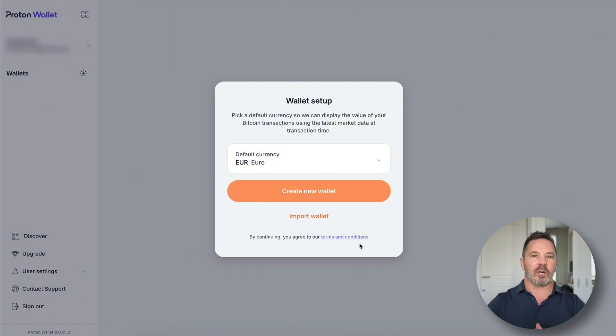This is the welcome screen to the wallet. I'll walk you through the setup process. It has us select our default currency — I'm going to pick US dollar. We can also import a wallet. Creating a new wallet would generate a new seed phrase. Let's press the import button and take a look.